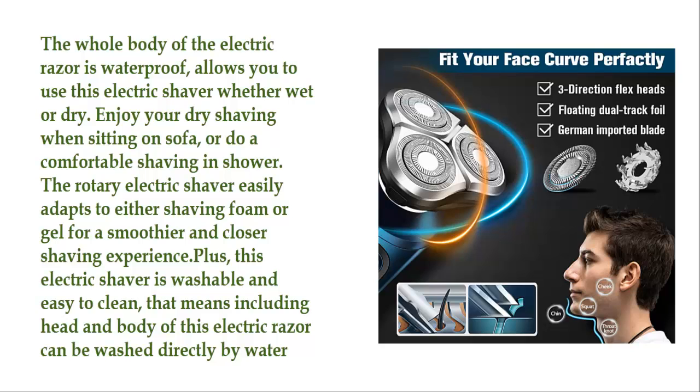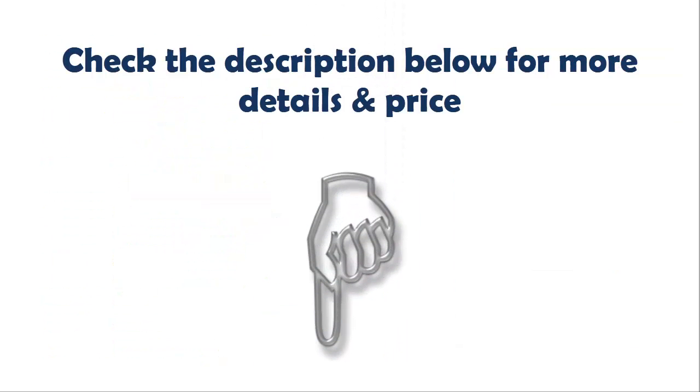This electric shaver is washable and easy to clean — the head and body of this electric razor can be washed directly with water. Check the description below for more details and price.